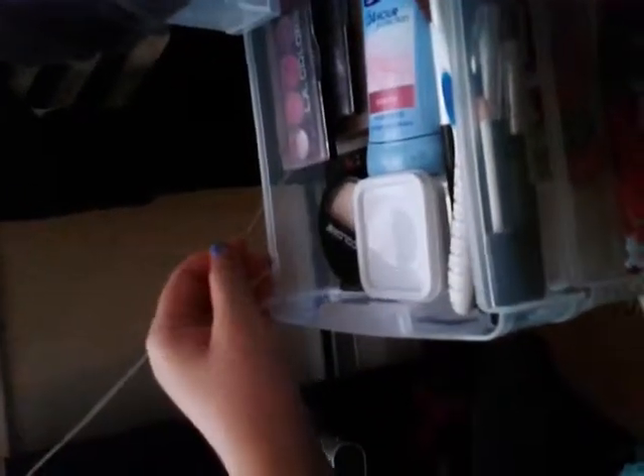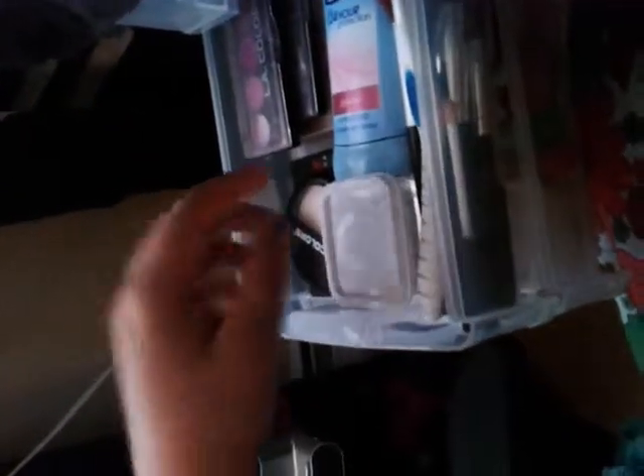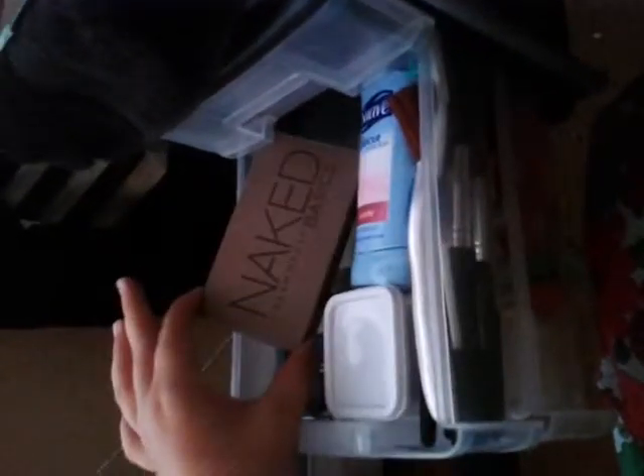The second drawer has palettes, water, deodorant, toothbrush, and brushes. This drawer is all about palettes. My only palettes are LA Colors, LA Colors, and Naked. So, LA Colors, LA Colors, and my Naked palette — I just have a small one. Nothing fancy.